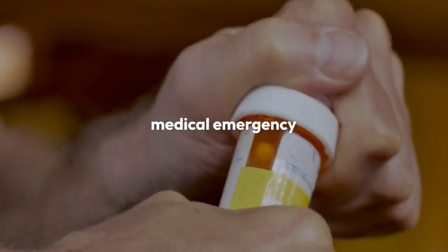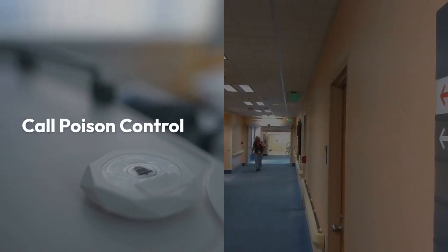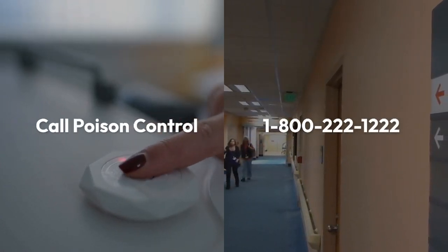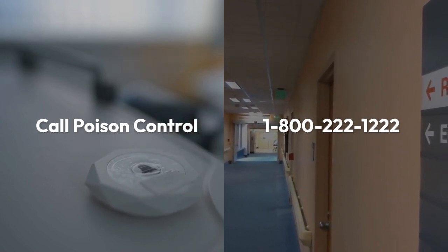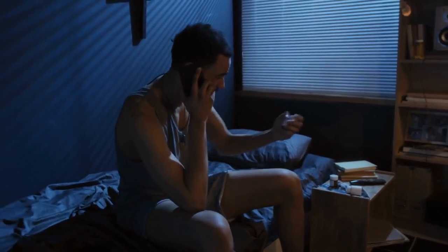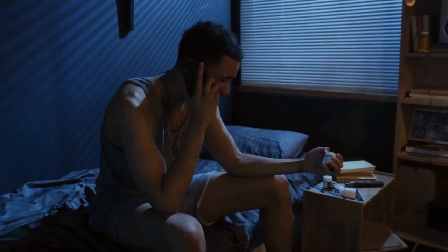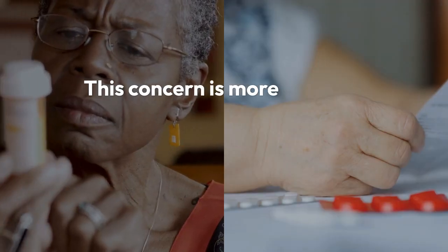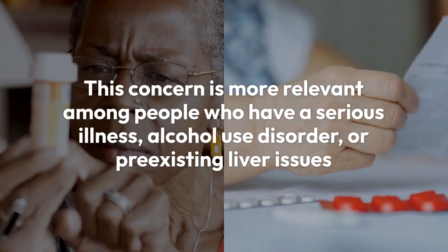This is called Tylenol overdose, which is a medical emergency requiring immediate attention. You should call poison control at 1-800-222-1222, or go to the nearest emergency room if you suspect you have taken too much Tylenol. Tylenol can also cause liver damage if taken too frequently, especially over a prolonged period of time. This concern is more relevant among people who have a serious illness, alcohol use disorder, or pre-existing liver issues.